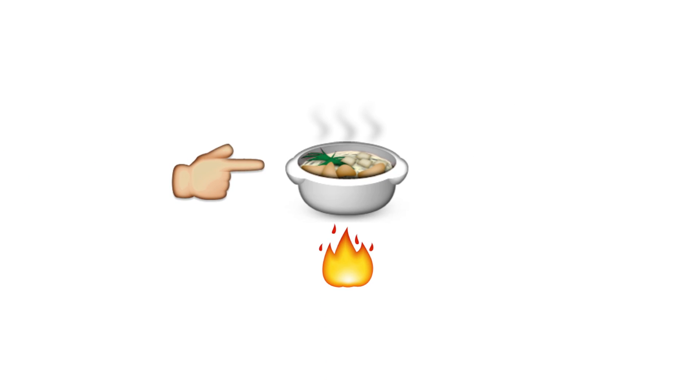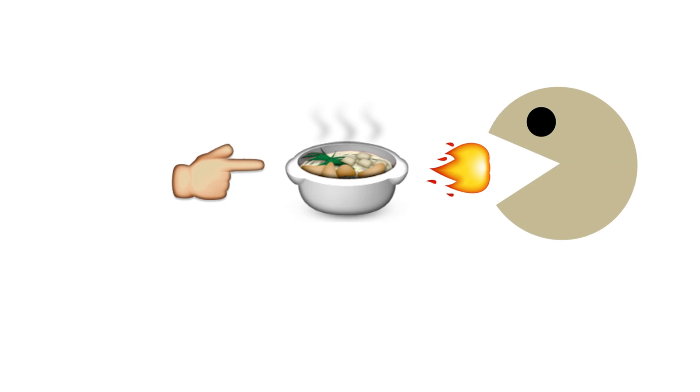Let's look at the ways food can be hot — spicy hot, not temperature hot. Although as you'll see, it's kind of the same.